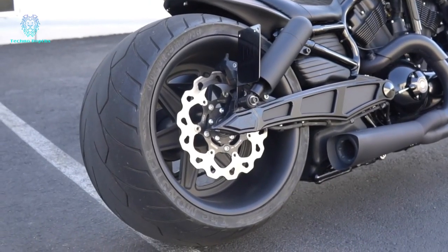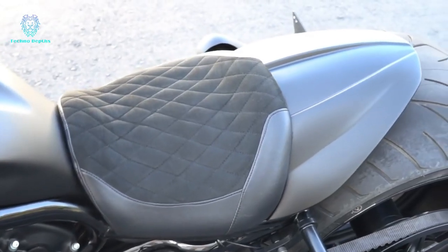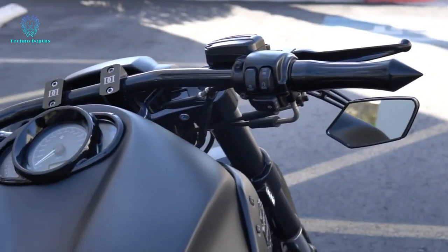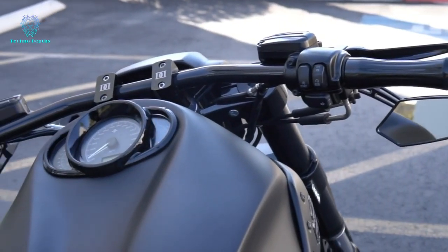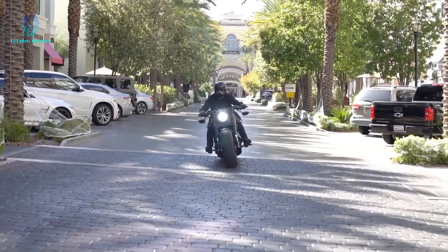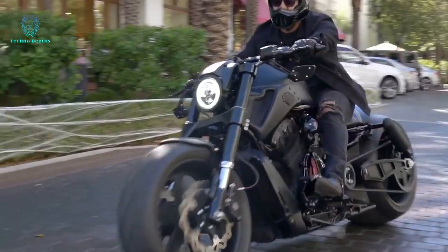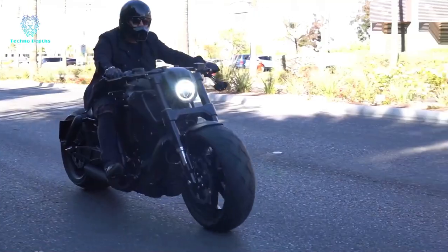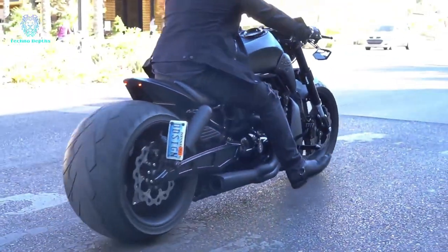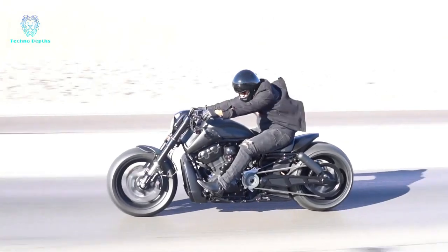They have undertaken a remarkable transformation, turning this intriguing cruiser into a machine that would feel right at home in Batman's garage. Upgrades include custom rims adorned with Monster V rubber at the rear and metal rubber at the front, a ceramic coated exhaust system, custom mirrors, foot pegs, a tank cover, and upgraded LED lighting. The result is nothing short of breathtaking.